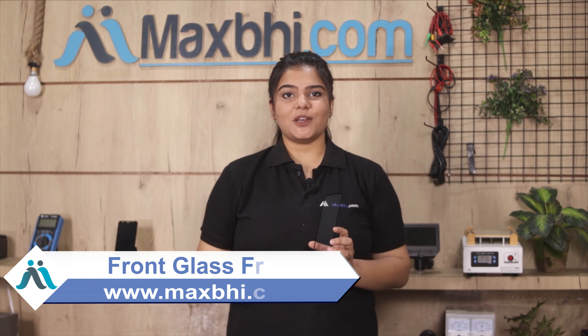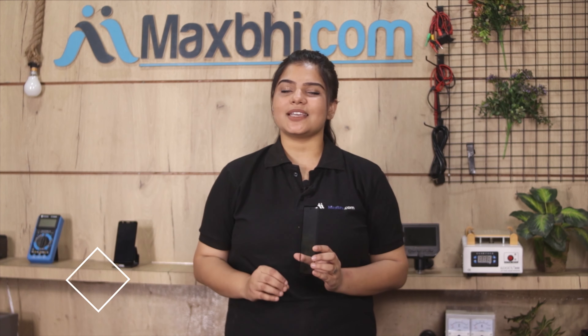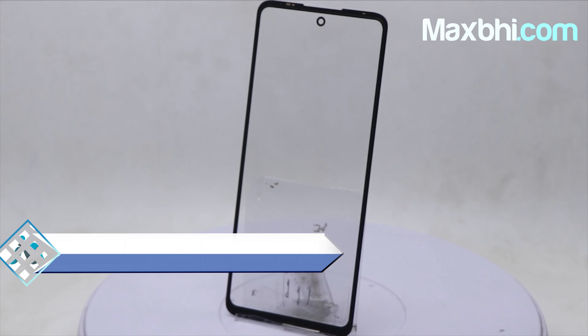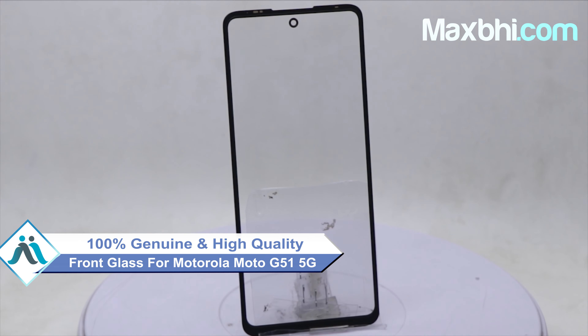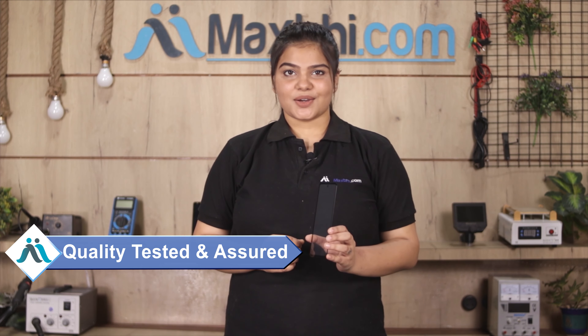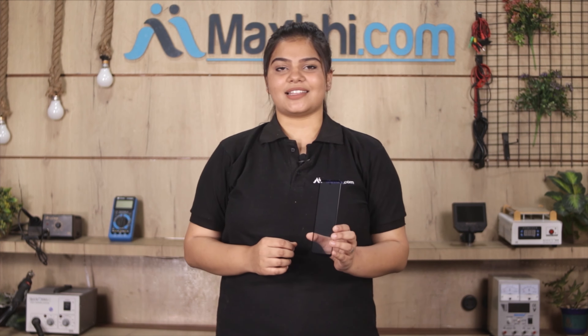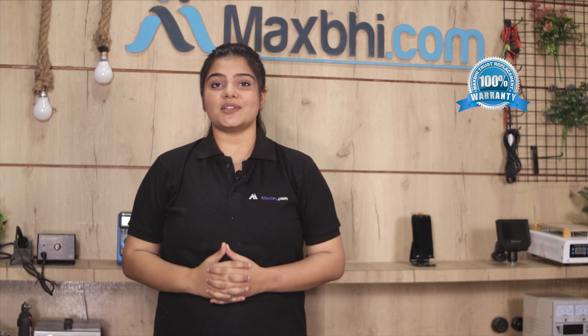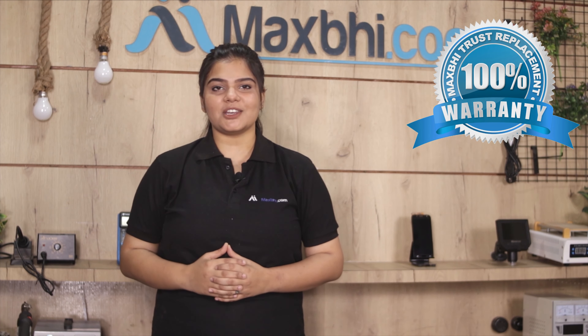Yes friends, you can buy your Motorola Moto G51 5G front glass as a 100% genuine quality product which works similar to your original product, with a perfect fit for your Motorola Moto G51 5G. This front glass is inspected by our quality team and quality is assured. Also, the Motorola Moto G51 5G front glass comes with MaxP trust replacement warranty, so you can buy with confidence.